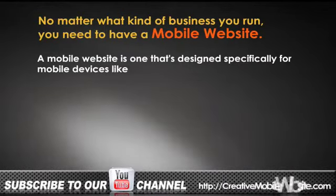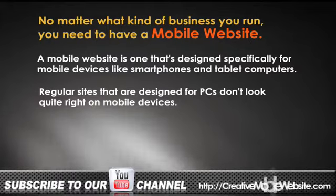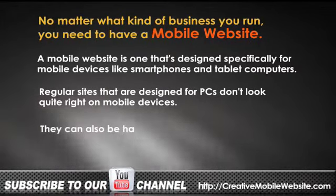A mobile website is one that's designed specifically for mobile devices like smartphones and tablet computers. Regular sites that are designed for PCs don't look quite right on mobile devices — they can also be hard to navigate.